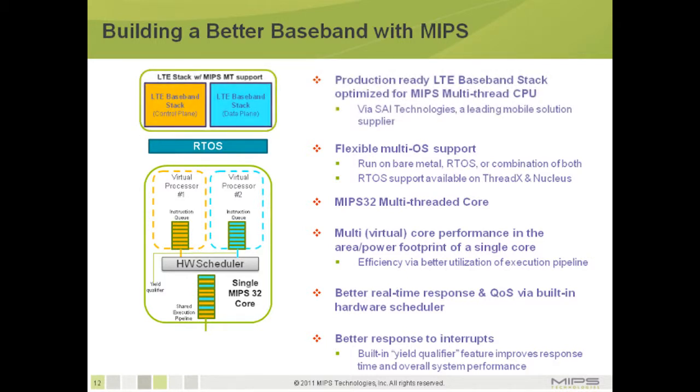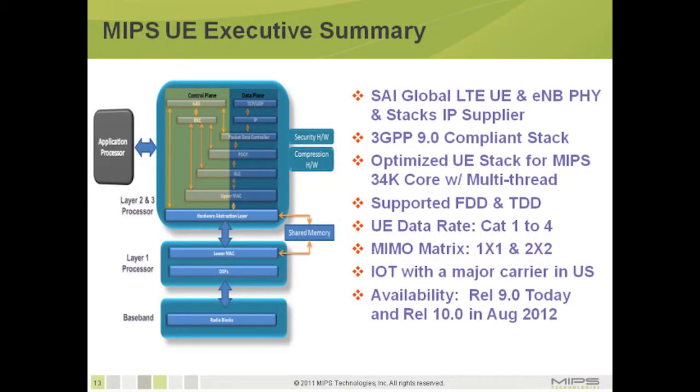SAI has been the global leader in providing LTE UE and eNodeB physical layer and protocol stacks to many customers. The SAI 3GPP LTE stack is fully compliant with Release 9.0 and has been highly optimized for the MIPS 34K core with multi-threaded application support.